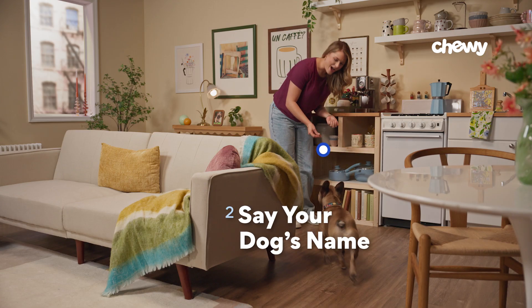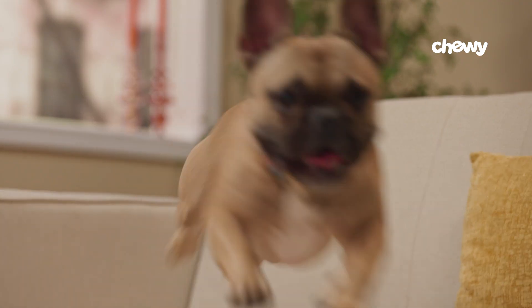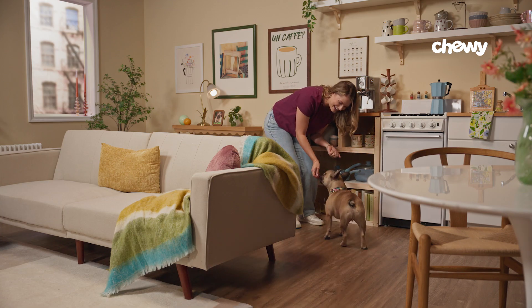Step two: say your dog's name. Now it's time to say their name. Do this once and then feed them a treat. It doesn't matter how they react — they just have to be present and hear their name.